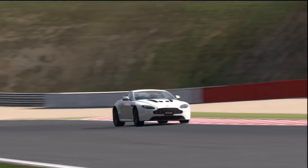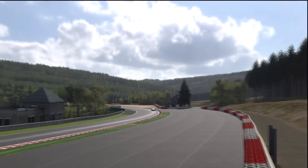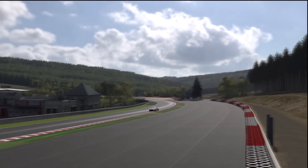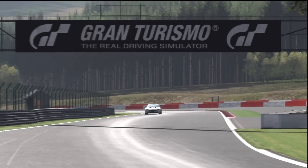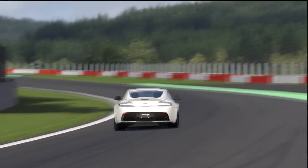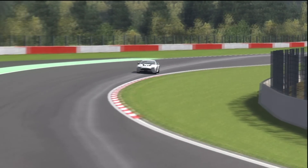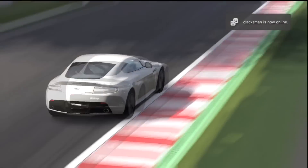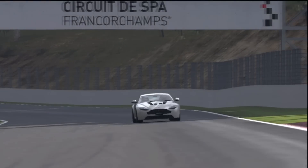Stig's just on his outlap here. We're going to wait for him to come round and he's going to throw this thing around the circuit at Spa-Francorchamps in Belgium. They make nice chocolate in Belgium. I've never been, but the imported stuff tastes great — even if it is made in, I don't know, broccoli or something. But it says Belgian on the box, and that's all that matters to me. I don't know why we're talking about chocolate when we should be talking about cars, but Stig is coming into the final chicane.